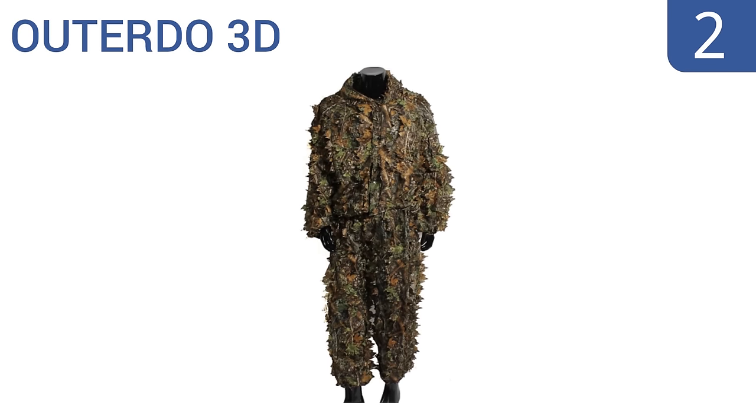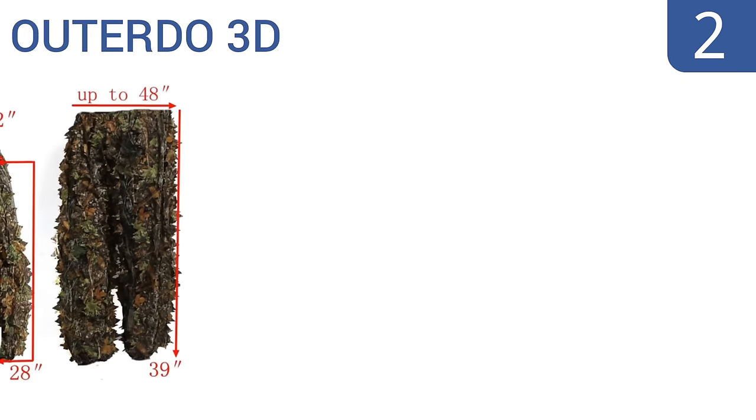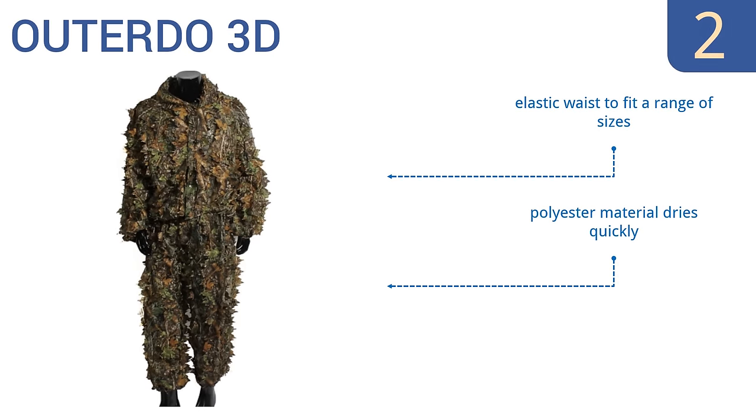At number two, the Lightweight Outer Do 3D stays relatively dirt free and doesn't get snagged on branches or twigs like many other ghillie suits, so it should last a good long while. It's a great choice for heavily wooded areas or those with thick and tall brush. It features an elastic waist to fit a range of sizes, a polyester material that dries quickly, and quick on-and-off jacket poppers.